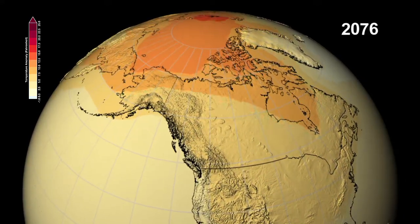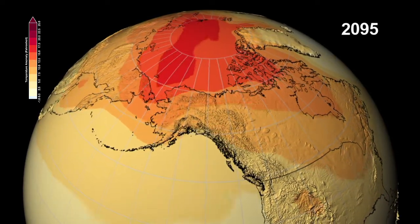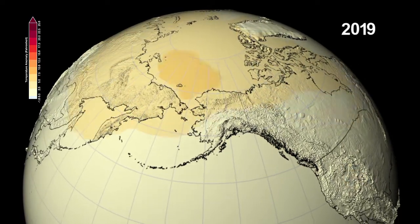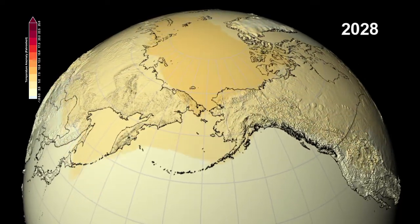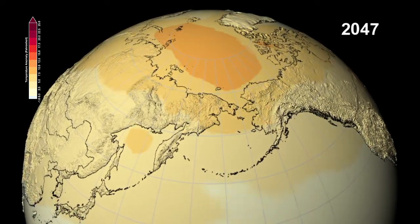This reduction in albedo is the reason why the Arctic region shows such dramatic warming, as the polar sea ice melts and the darker ocean water absorbs energy from the sun. In turn, the warmer water accelerates the melting of the sea ice.